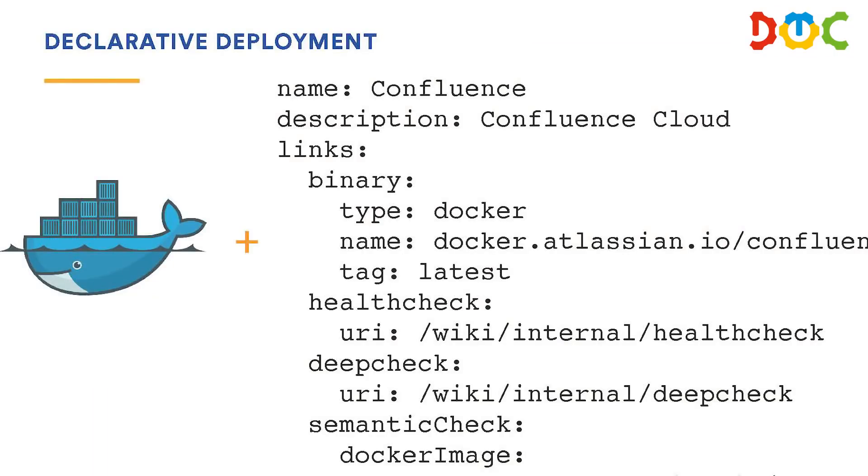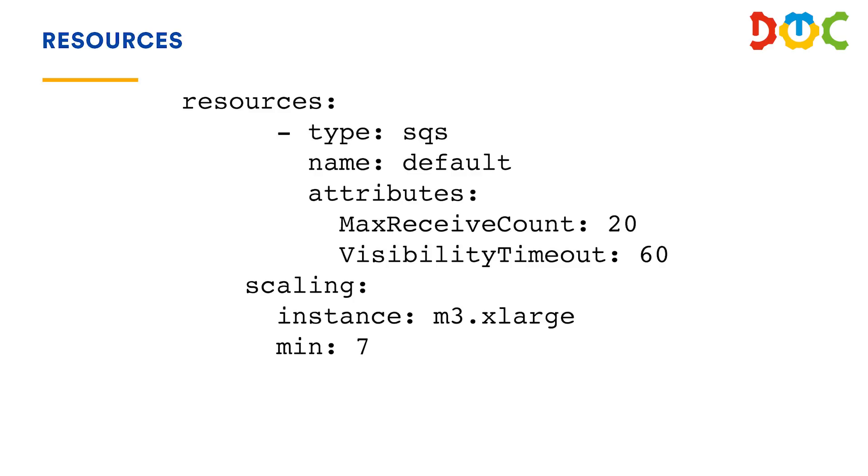This is an example of how we define resources. This app needs an SQS queue, this instance type, and we need maximum seven of them — so we get auto-scaling as well. So even if it's a large codebase you can still use the same tooling, which is quite neat. This kind of closes the whole deployment loop: we commit, push to green master, get it tested, and we can get it out. If we want to increase our release frequency, we only have to fix our build times.